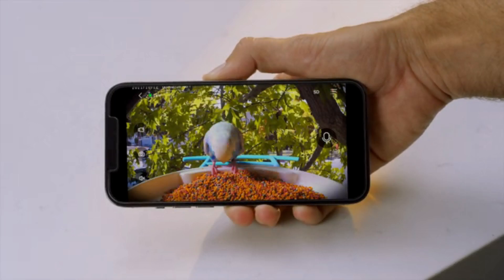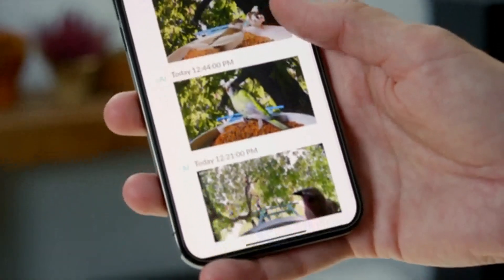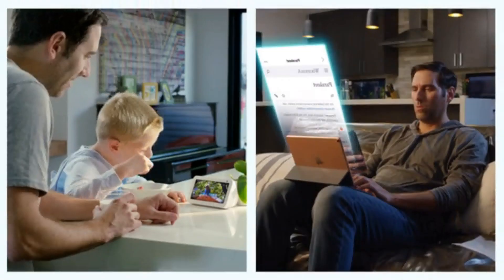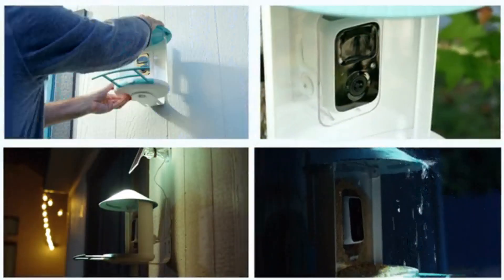BirdVCam's enhanced 1080p FHD lens and 110-degree wide view angle capture the live streaming of birds visiting, and those moments will be saved in the NetView app automatically. NetView BirdVCam, as an AI assistant, helps us learn the birds, capture the perfect shots day and night, and become their friends.